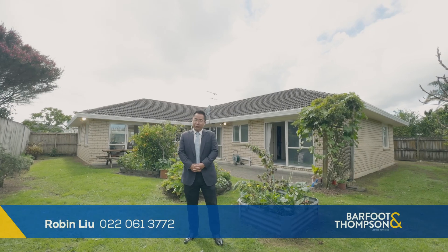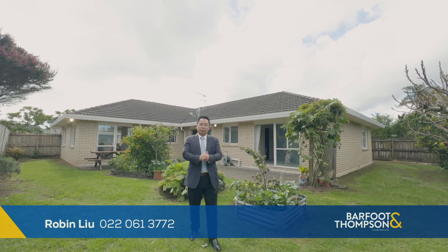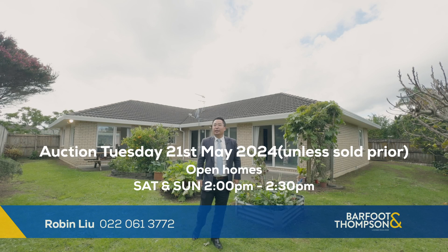Thanks for watching the video. I'm sure you have enjoyed it. The auction time and the open home time will be right here on the screen. I'll see you then.